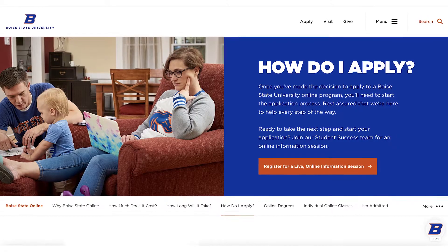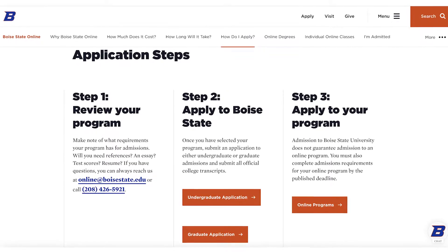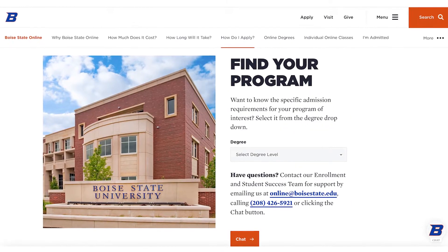Visit Boise State online, as certain programs have unique requirements for admission. You can check out your program's website to find a list of needed materials. Make sure to use a consistent email address so you have only one profile.